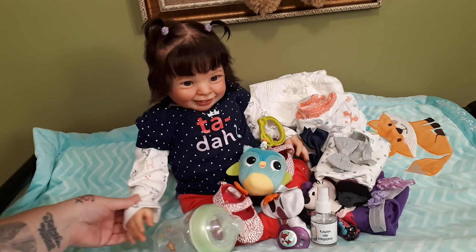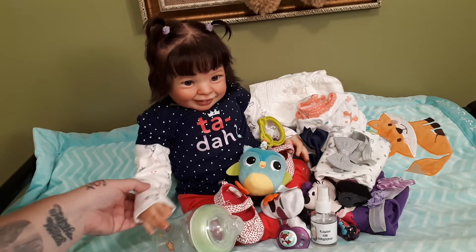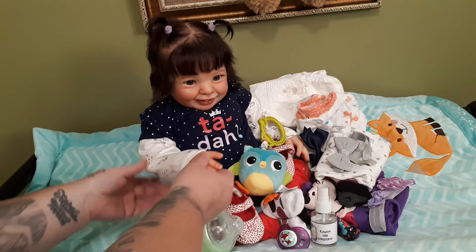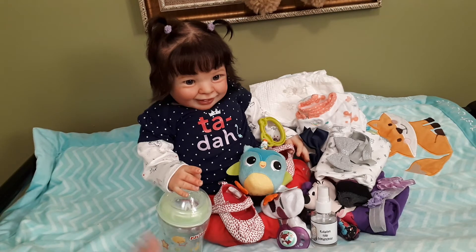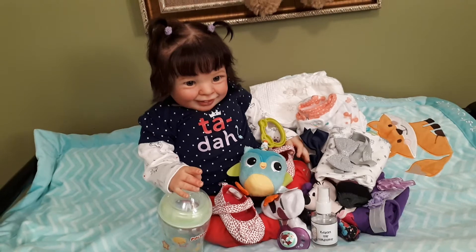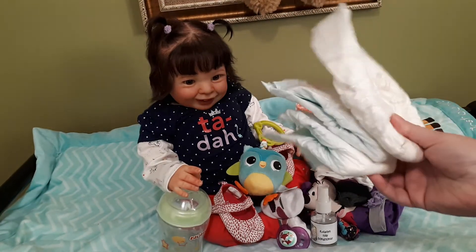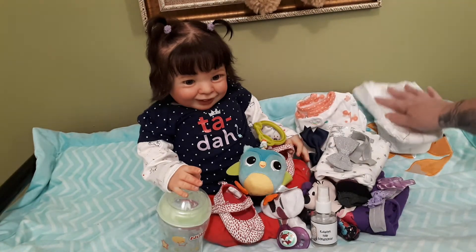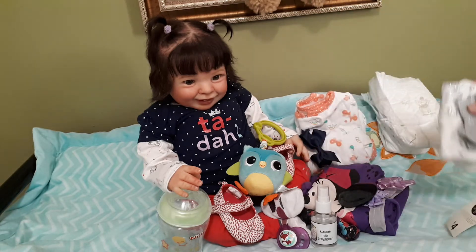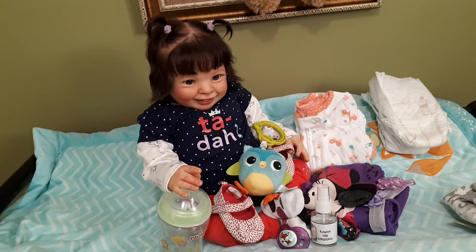This is the outfit she will come with — ta-da! The onesie underneath has unicorns and castles, and it says 'ta-da' with stars on it. That outfit will come with her, and she also has three diapers — including one very special one — and those three will come with her.